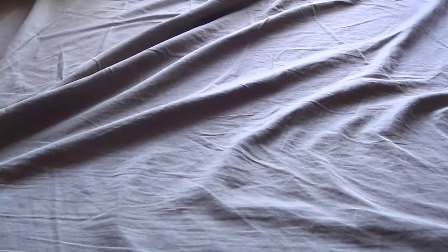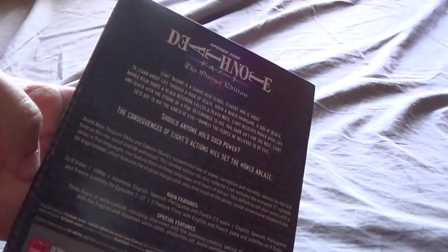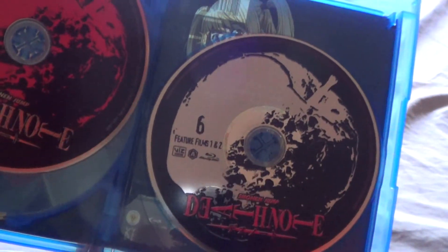And we have Death Note — this is the Omega Edition. I don't know who designed this packaging, but it opens up mainly to show you the Omega symbol, which I feel like a lot of people have already seen, but whatever. Anyway, you get a special Death Note booklet-type thing, which is pretty cool. And then you get the Omega Edition set with discs one, two, three, four, and five for the series, plus disc six which is for the feature films. It's cool that they included those.